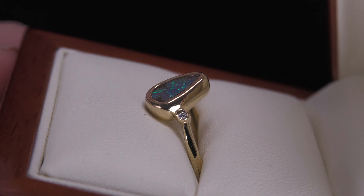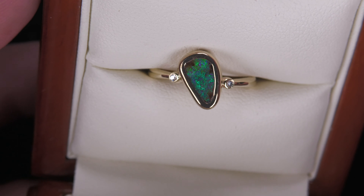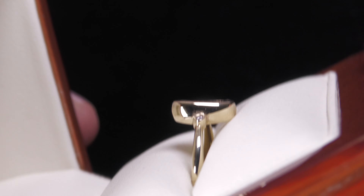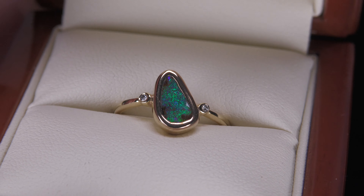A couple of little natural diamonds on the side, set in 10 karat yellow gold, slightly offset to give it that nice modern look. It's also a little bit concave, which is an advantage to help protect the opal. Beautiful.